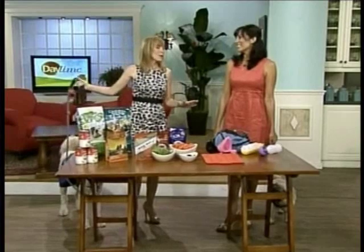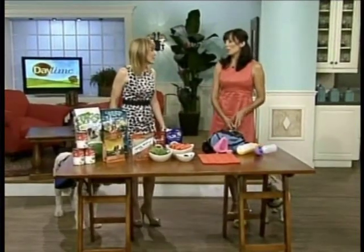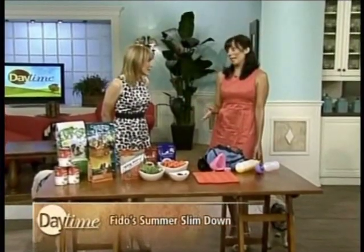Let's first talk about weight gain over the summer months because it happens. It's really hot most of the time and you can't walk your dog as much as you have been. So you need to change their diet, because if they're still eating as much or even more, they're going to gain weight.